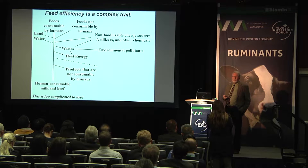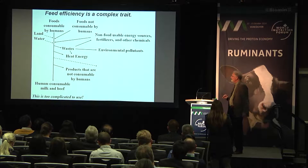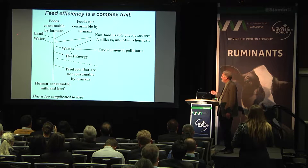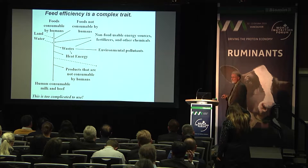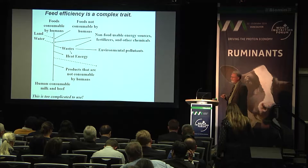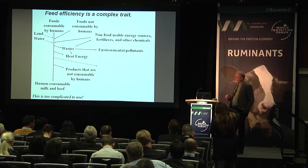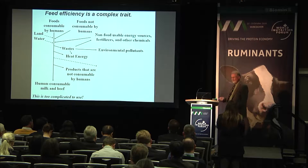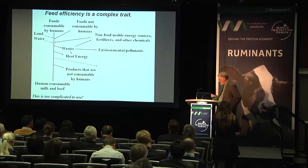Feed efficiency is a pretty complicated trait. We could consider food that is consumable by humans, food that is not consumable by humans, and other inputs — non-food usable energy sources, land and water. The output we're especially interested in is human-consumable milk or beef. But there are products not consumable by humans that are also important, some going into the pet food industry. Then there are wastes — sometimes we capture those, sometimes they're environmental pollutants, like methane. And if you put land use into the equation, it changes everything, because if we can get more milk from the same amount of land, we could potentially use land to grow trees or biomass that could help us in many other ways.